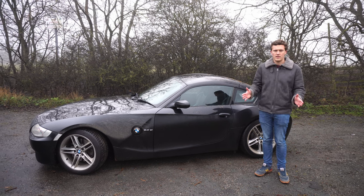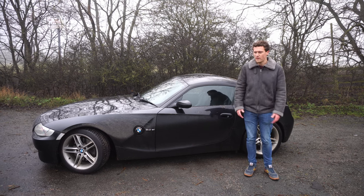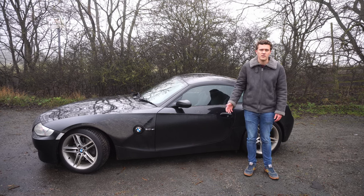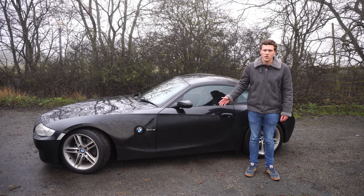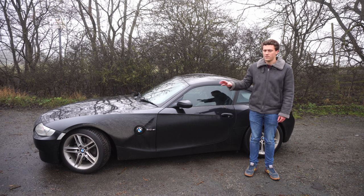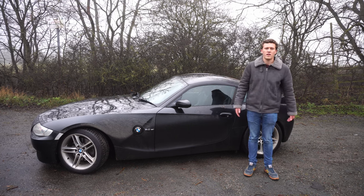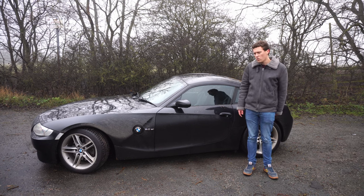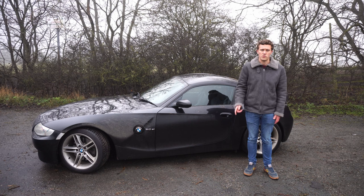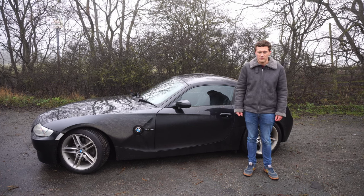That sums up this buyer's guide. It's not an exhaustive list — always do your own research, as I'm not qualified to speak on every single aspect of these cars. I hope this is useful and inspires you to go and buy one, because it is a fantastic car. Check out the playlist for more on this car, subscribe if you're new, and drop the video a like if you've enjoyed it. Thanks very much for watching.